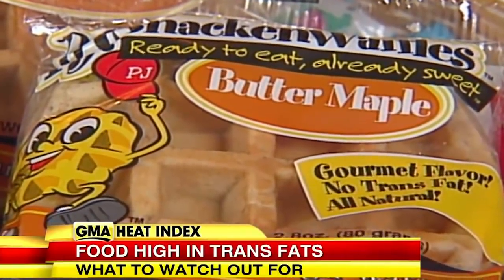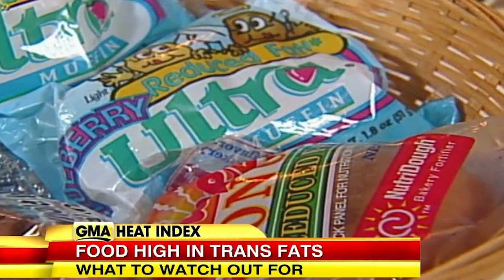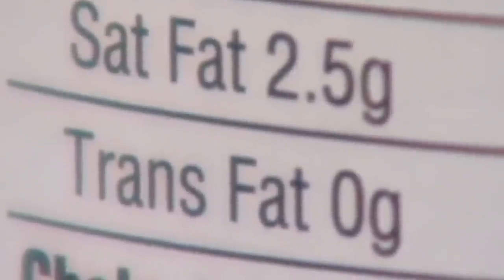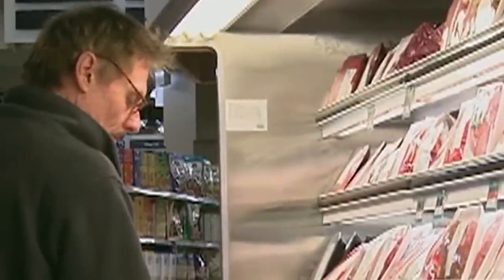Most non-dairy coffee creamers contain hydrogenated oils and trans fats, which have been shown to increase levels of low-density lipoprotein — the bad cholesterol in the body — while lowering the levels of the good cholesterol, high-density lipoprotein. This can lead to a higher risk of developing diabetes, heart disease, and stroke.